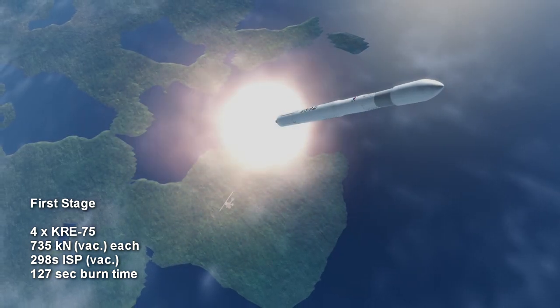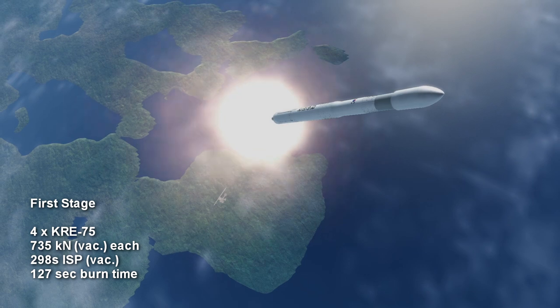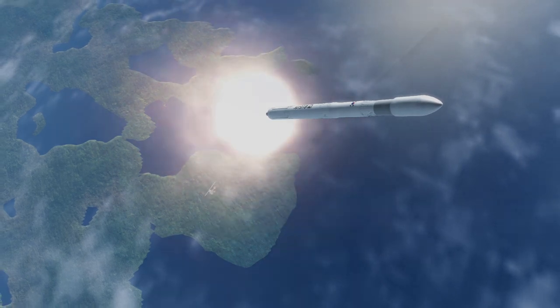The four first-stage engines have a burn time of 2 minutes and 7 seconds, and have a vacuum-specific impulse of 298 seconds.